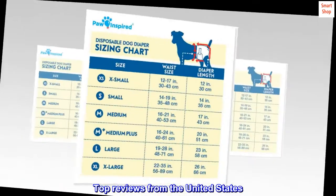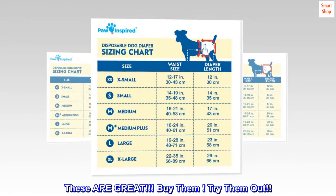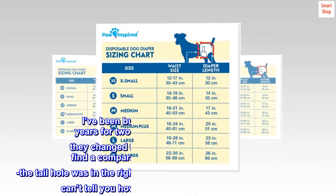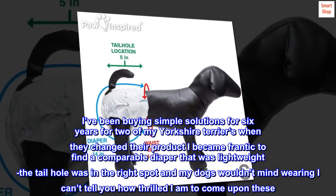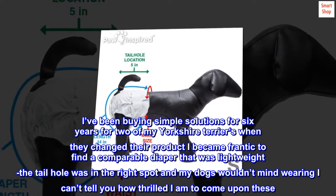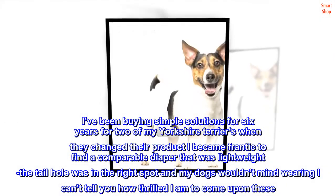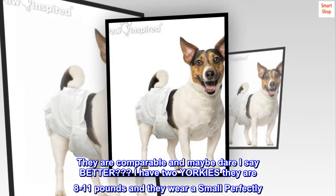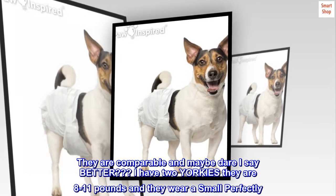Top reviews from the United States. These are great — buy them, try them out. I've been buying Simple Solutions for six years for two of my Yorkshire Terriers. When they changed their product, I became frantic to find a comparable diaper that was lightweight, had the tailhole in the right spot, and that my dogs wouldn't mind wearing. I can't tell you how thrilled I am to come upon these. They are comparable, and maybe dare I say better? I have two Yorkies, they are 8 to 11 pounds, and they wear a small perfectly.